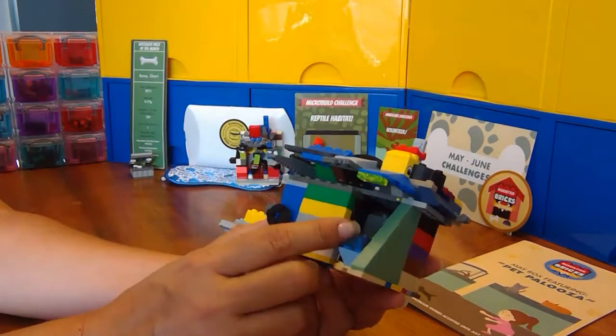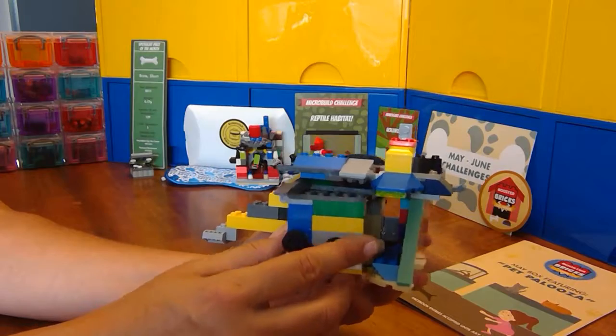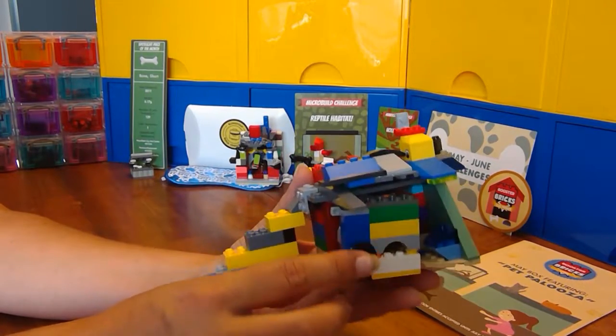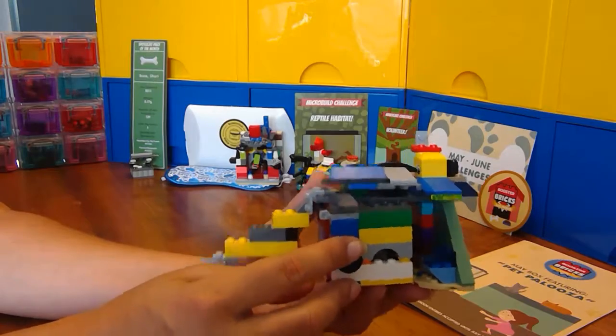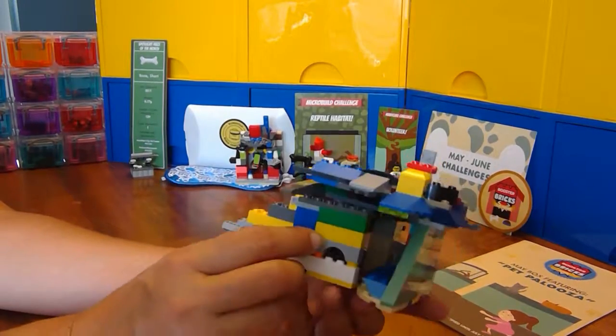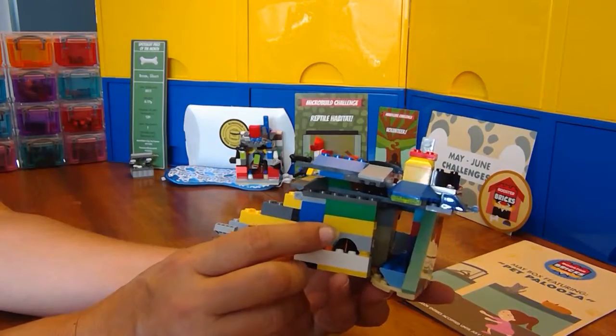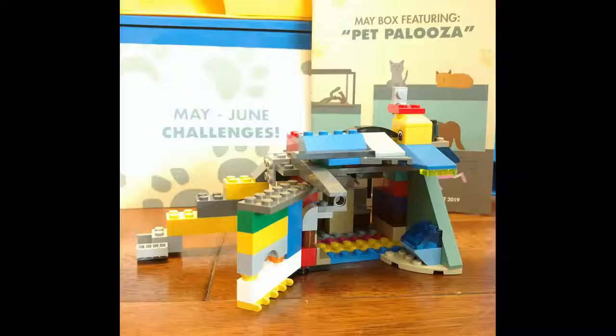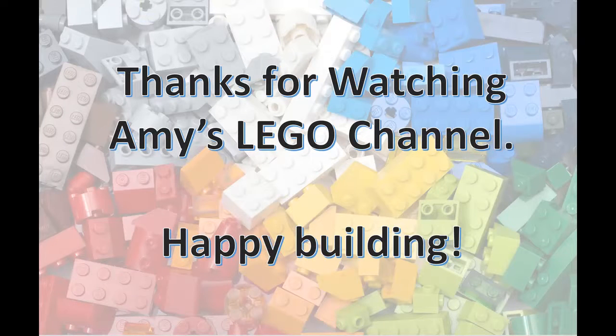All right, I'm going to take a picture of it and submit it to the Booster Bricks Club Facebook page for a chance to win a prize. And until next time, thanks for watching Amy's LEGO Channel, and happy building! We'll see you next time. Bye!